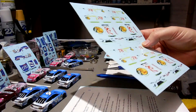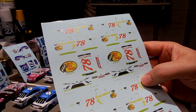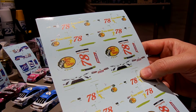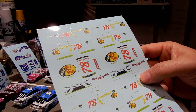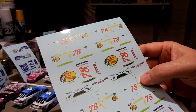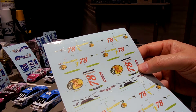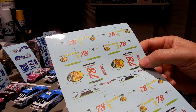I had a request also for Martin Truex number 78 Bass Pro Shops. I think this is what he drove in the 2018 Homestead race - his last year with the 78 car, the very last race for Furniture Row Racing. I think this is like a matte black, so I'll have to make the car black, add all the decals, put some sealer on it, and then use the Testors dull coat on it. It's always fun doing these.